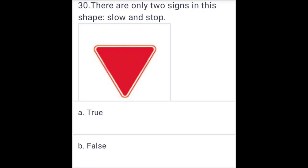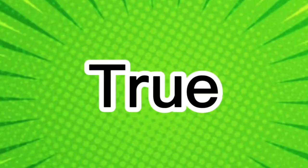There are only two signs in this shape: slow and stop. True.